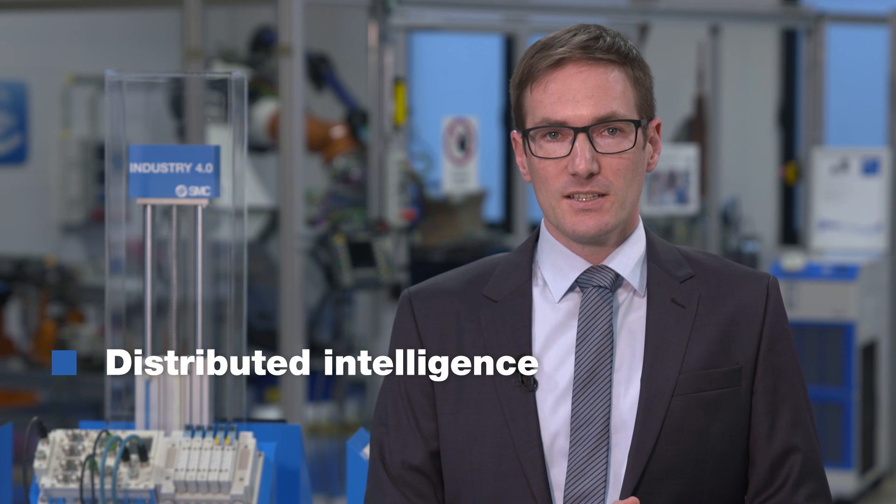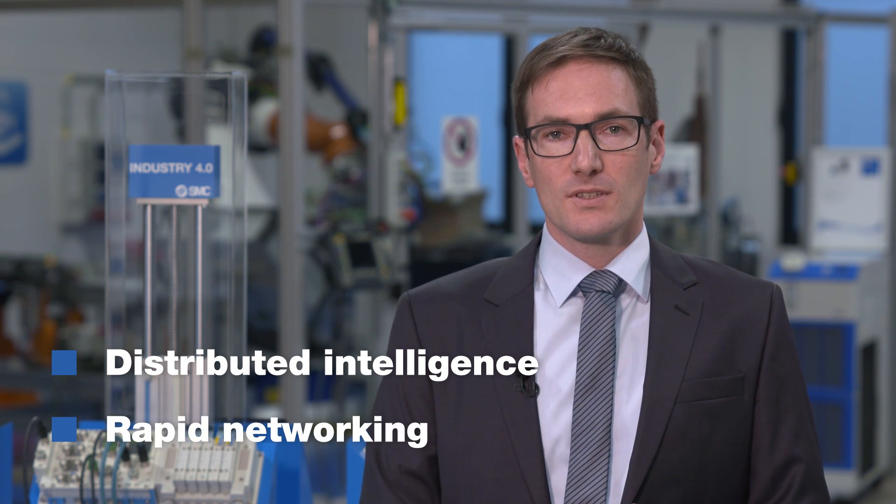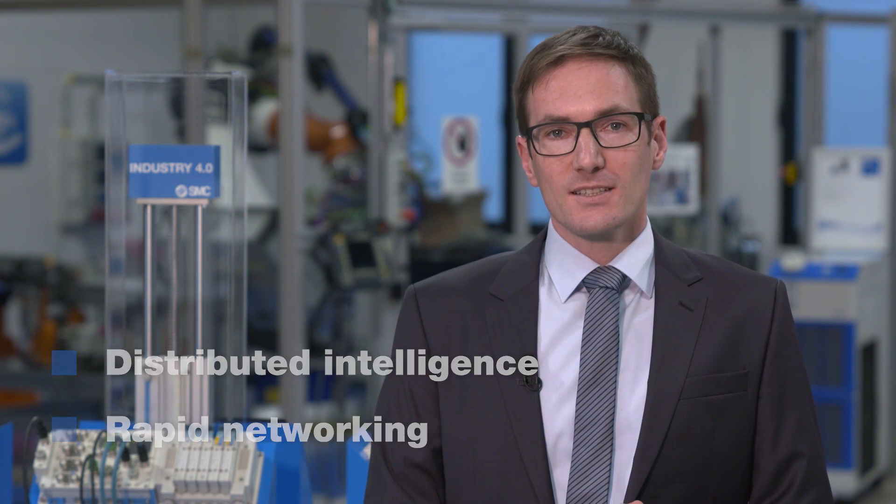In the domain of Industry 4.0, SMC is consistently expanding its product portfolio in the direction of distributed intelligence and rapid networking. The goal here is to connect adjacent systems horizontally as well as vertically. We thereby enable users to optimize their production processes constantly.